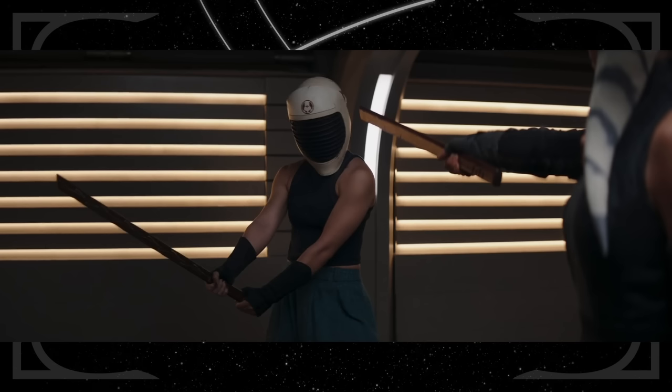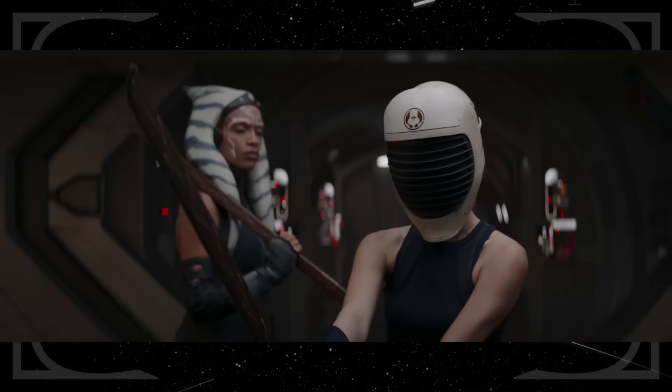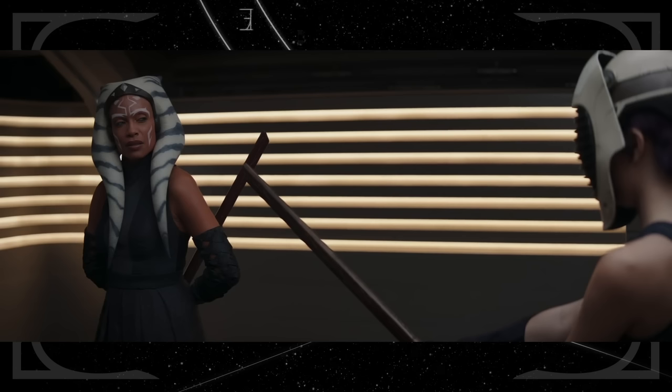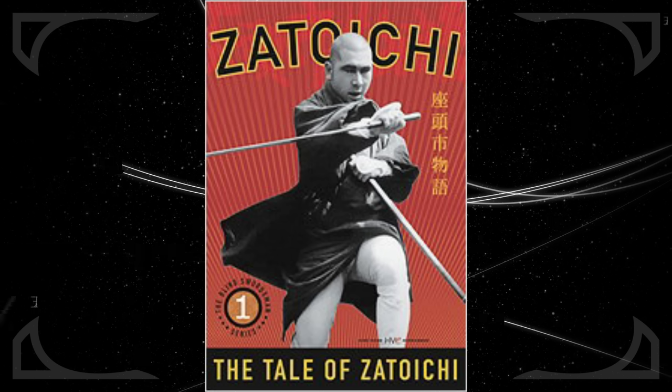In Part 3, Time to Fly, Ahsoka gives Sabine a helmet so she can't see while she trains with her saber, similar to what Obi-Wan does with Luke in A New Hope. Sabine even says something close to Luke's line: 'I can't see — how am I supposed to fight?' Ahsoka calls the technique Zatoichi, named for Zatoichi, a fictional Japanese samurai character who is blind.